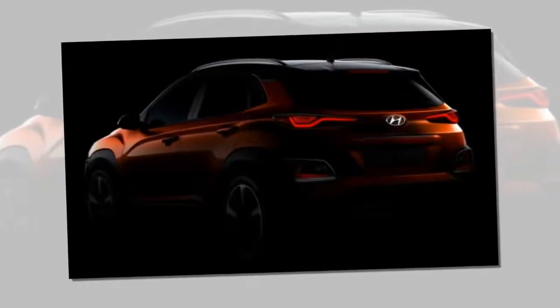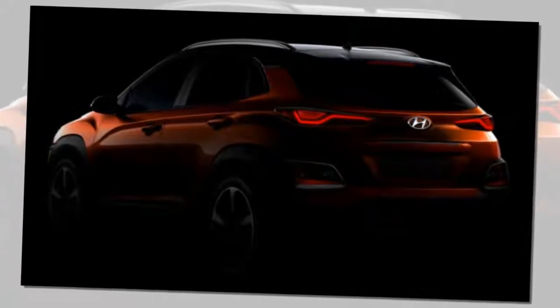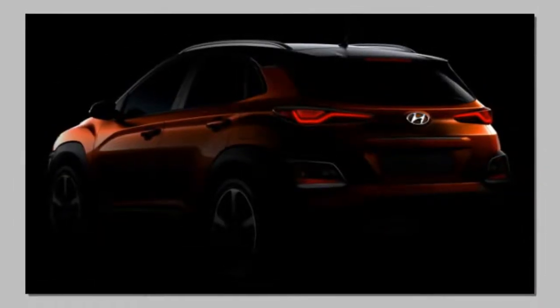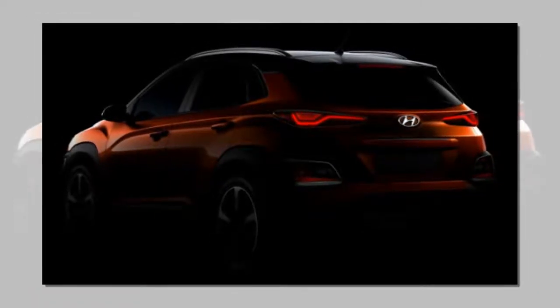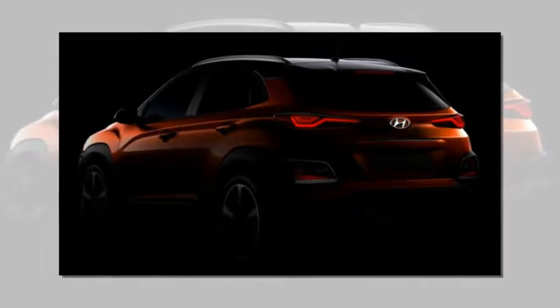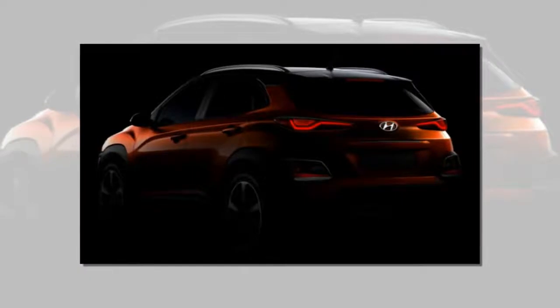No detail has been shared about the mechanical package, but don't expect the I-20 Cross's disappointing 1.4-liter, 4-speed automatic combination to be repeated. Our guess would be a direct-injection petrol with the maker's dual-clutch transmission, a possible diesel option, and a plug-in model eventually joining the ranks, following on from Hyundai's multifaceted Ioniq lineup.